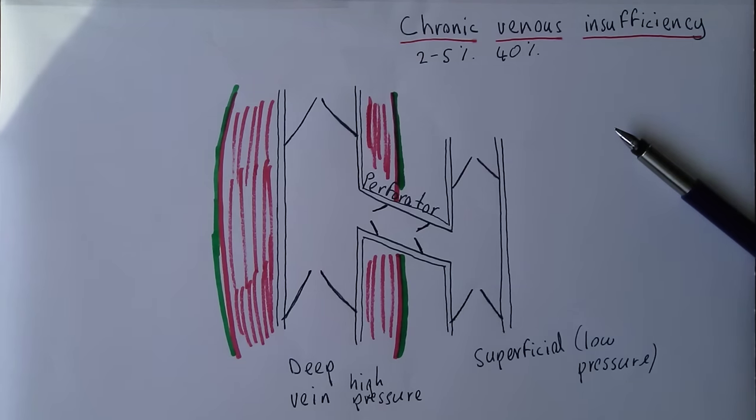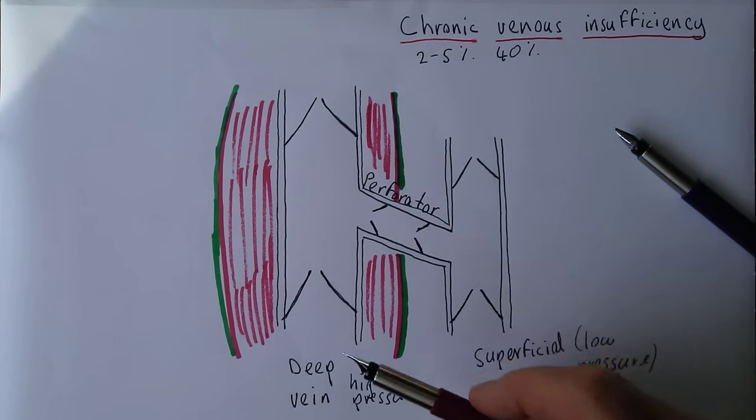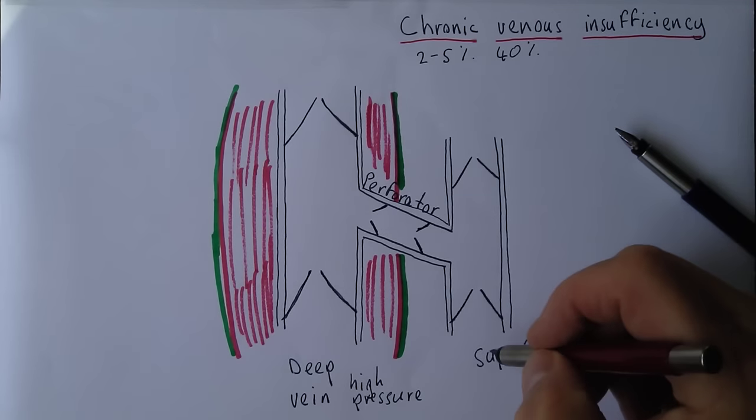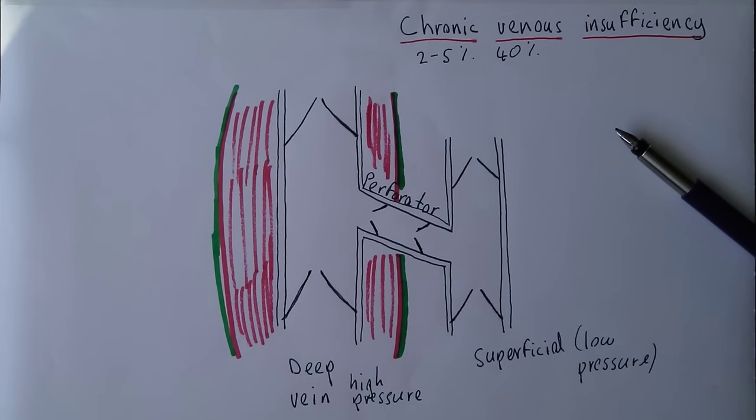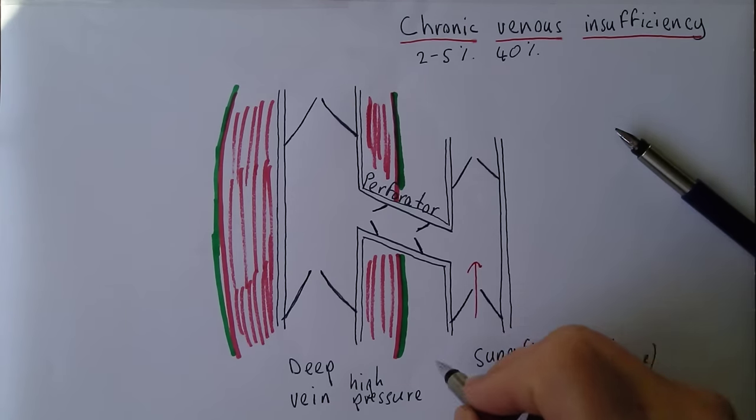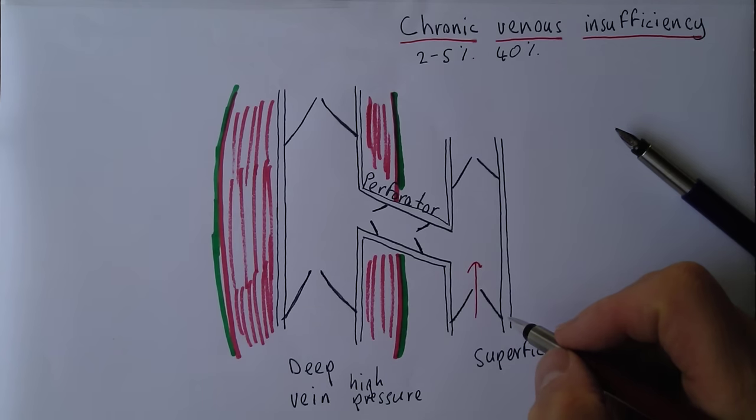Normally, some blood drains straight into the deep veins while some drains into the superficial system, such as the saphenous veins. The blood flows from the superficial into the deep system, and when it attempts to flow back, the valve shuts and prevents it.